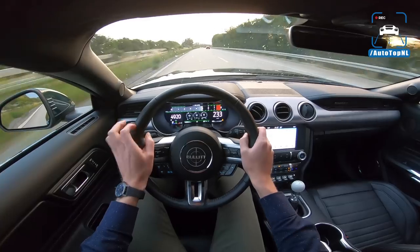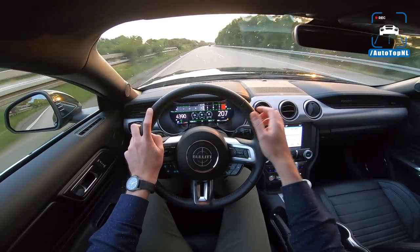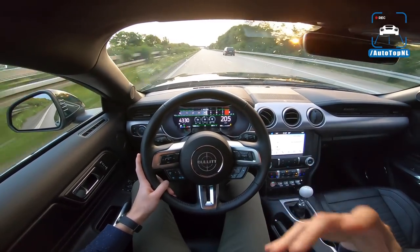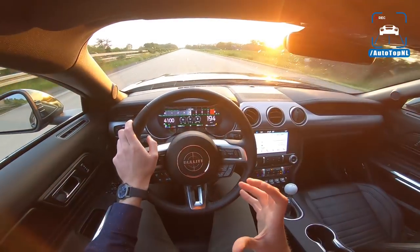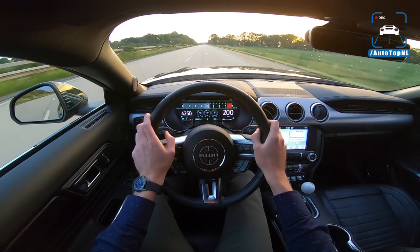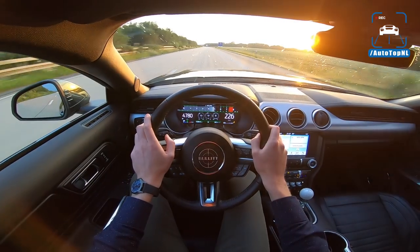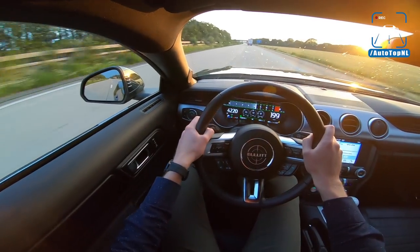They just released the new Shelby GT500 with that supercharged Coyote engine with 750 horsepower, and that's something I would be very interested in. I feel like there's more in this engine — it can handle a lot more — and I would absolutely love a supercharger on this. They are super rare here in Europe, but I hope that one day we can drive one, because this is awesome but a supercharged one would be even better of course.